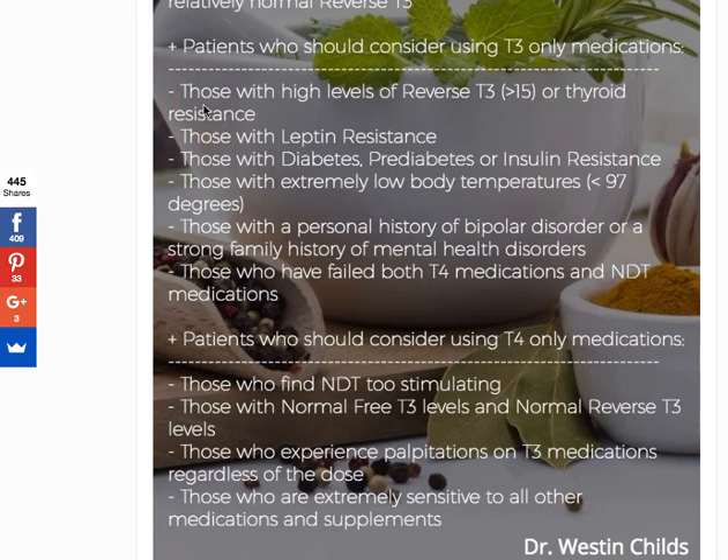I generally reserve T3-only medications for the sickest patients. The first group is those with high levels of reverse T3 or significant thyroid resistance. I quantify high reverse T3 as anything greater than 15 by standard testing. You can also calculate the free T3 to reverse T3 ratio — the lower your free T3 and the higher your reverse T3, the worse off you are. Free T3 is the good stuff; reverse T3 is considered the bad stuff. You get into trouble with low amounts of the good and high amounts of the bad.